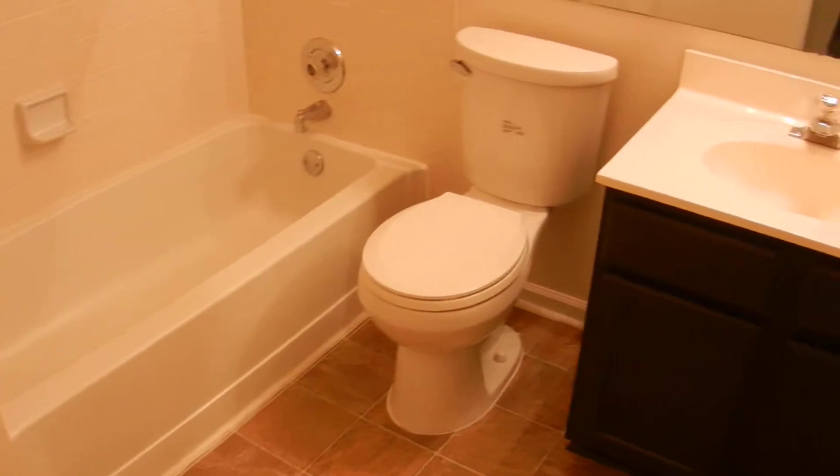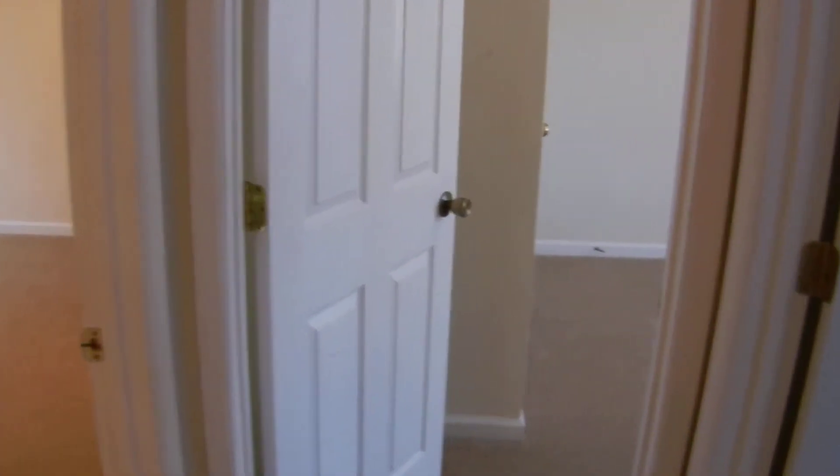It's a two-story home, so let's go upstairs. All three bedrooms are upstairs, new carpet on the upstairs level as well. This home is in excellent shape — full bathroom on the left. There are two bathrooms on the upstairs level, three bedrooms, lots of closets. There's also attic access up here for storage.